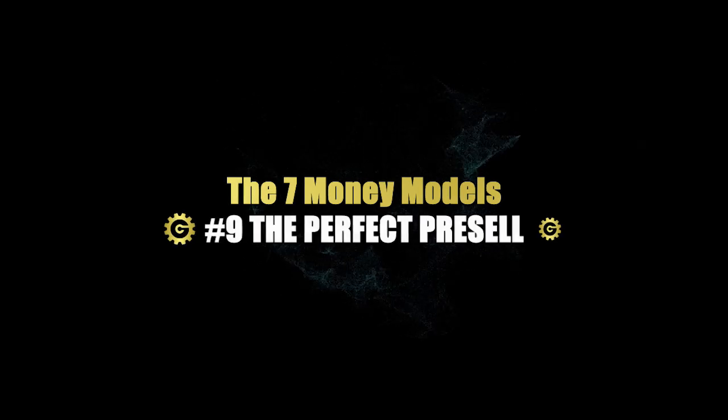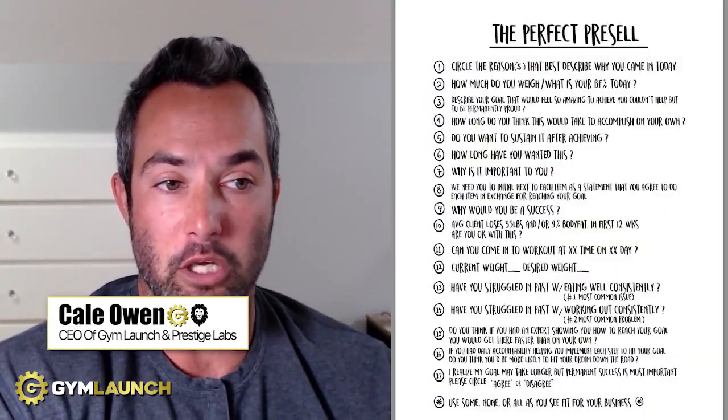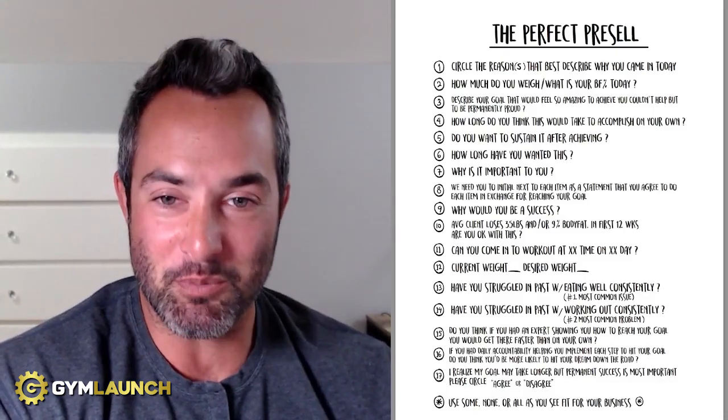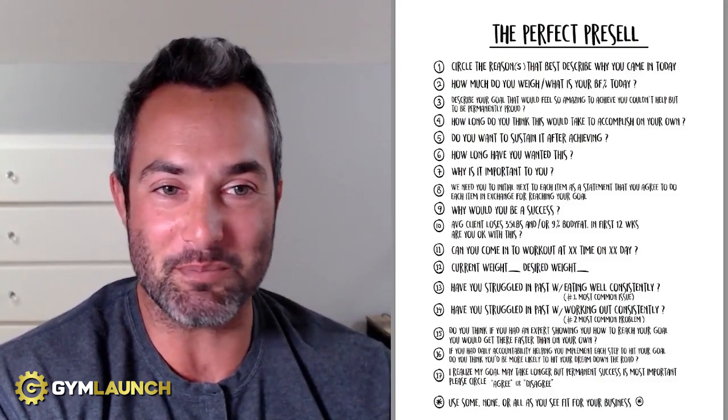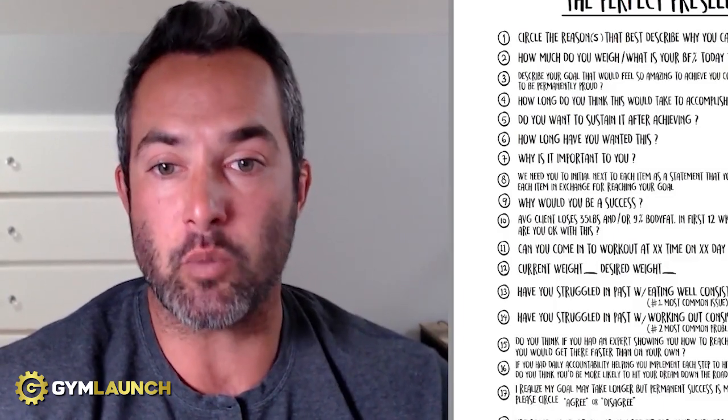I actually just used that as my sales process. My name is Kale Owen. I'm the CEO here at Gym Launch and Proceeds Labs. I'm a former gym owner, former client of Gym Launch. I somehow figured out a way to work my way up through the entire Gym Launch ecosystem and somehow became CEO. I am here today to walk you through some really cool stuff that, personally, if you use this, will change the way that you sell.